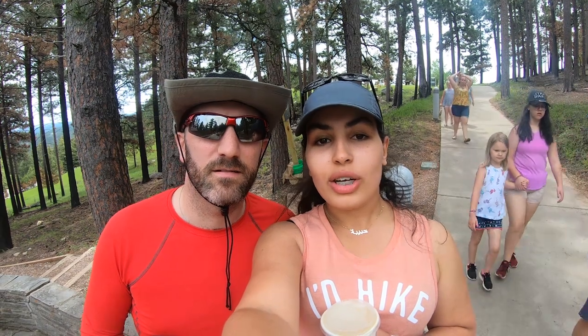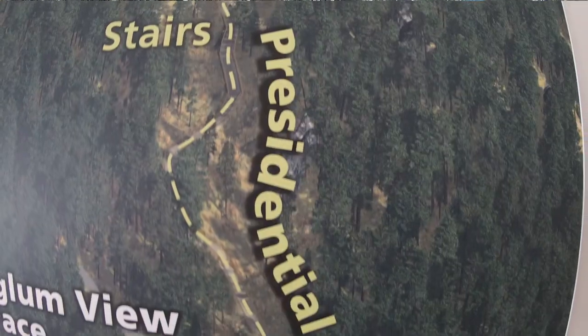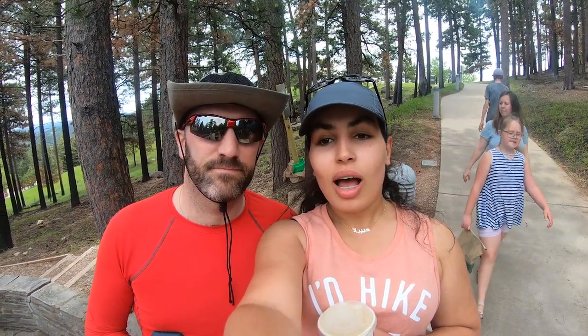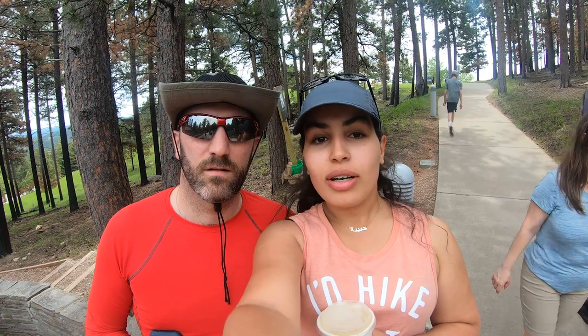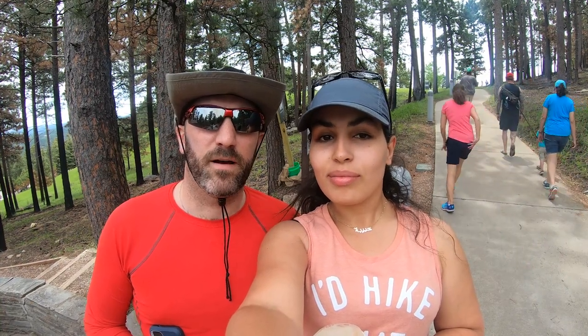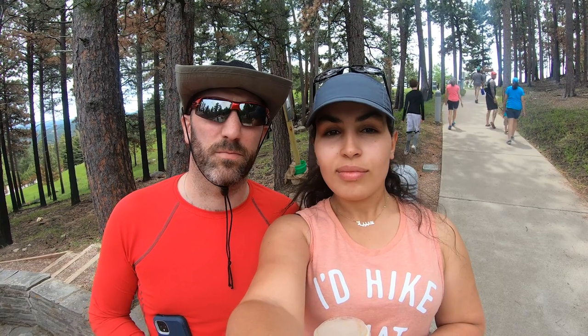We are checking out the natural and presidential trail here at Mount Rushmore. It's supposed to be one mile, probably a little bit more, but it's just an easy hike — enjoying our coffee and excited to see what this trail has to offer. Half mile out, half mile back. They're doing some construction right now, otherwise it would be a loop.